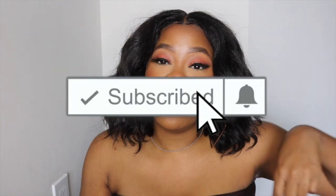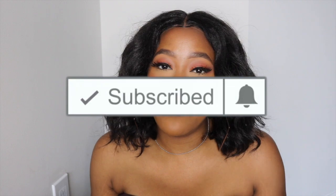Before I jump into the facts of this video, make sure you guys go ahead and subscribe to my channel. Hit the notification bell below as well so you'll be notified every single time I upload a video. Now let's jump into this review.